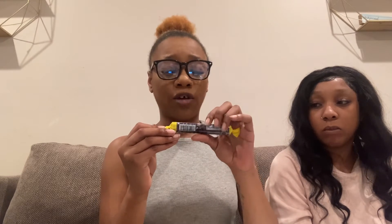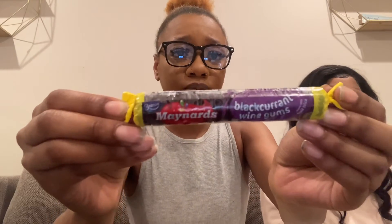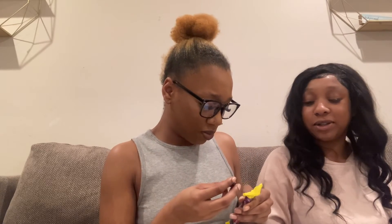We dread trying this because we think it's like black licorice — it's a black currant wine gum. It smells like black licorice, oh my god! I don't want to eat it. It's so chewy. To me it doesn't really have a flavor — wait, it kind of tastes like black licorice but looks like grape or something. I do taste a little grape. It's not bad, I actually like it!